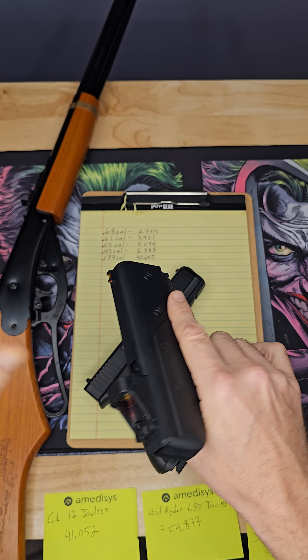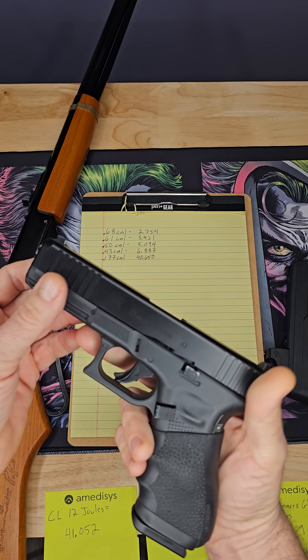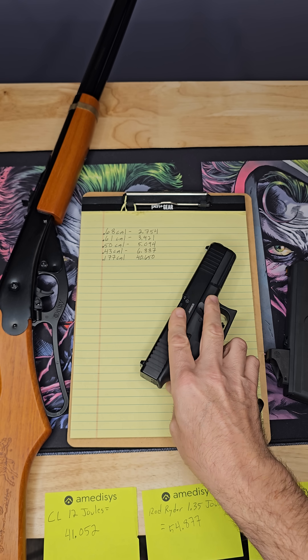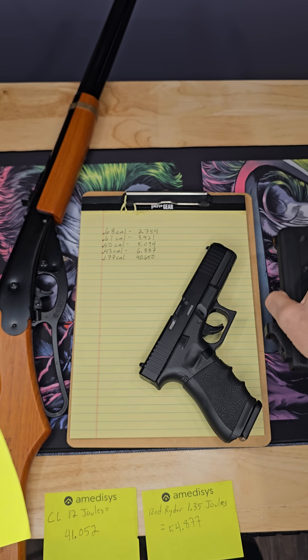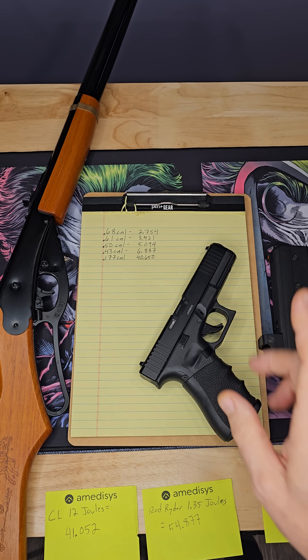The overall joules is what matters. If joules per square inch were valid, this little 43 caliber at only 7 joules — which everybody knows is not effective — is actually 48.209 joules per square inch, which is more than the 41 joules this CL is rated at. Does that magically make this one more effective? Absolutely not.